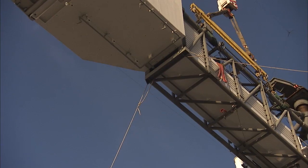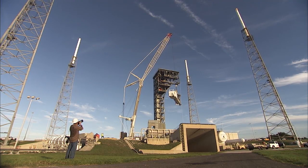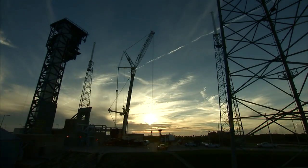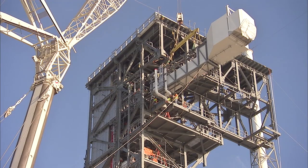Workers are modifying the launch pad to give astronauts access to Boeing's CST-100 Starliner on launch day. The 50-foot-long, 90,000-pound arm will form a bridge between the newly built crew access tower and the hatch of the spacecraft. Astronauts will walk across the arm to climb inside the Starliner for flight.